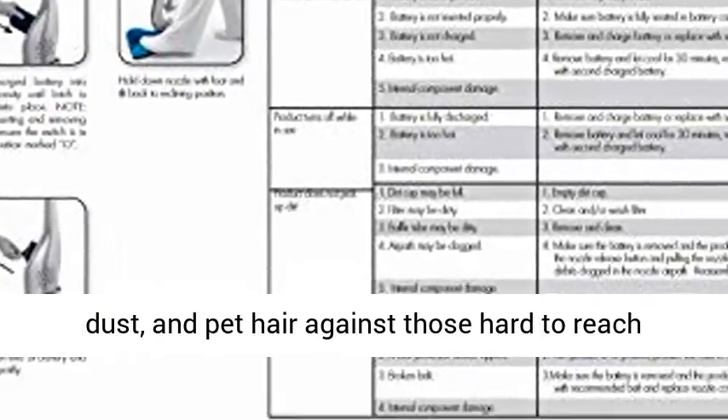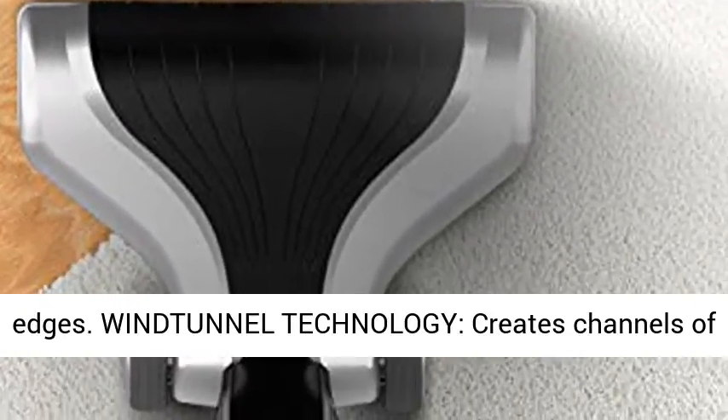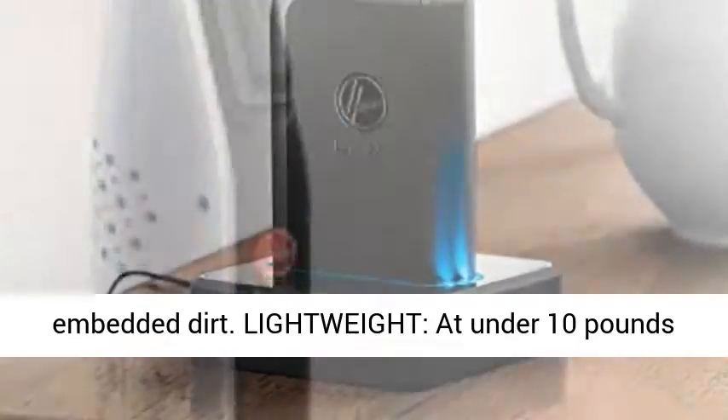Edge Cleaning Bristles remove dirt, dust, and pet hair against those hard-to-reach edges. Wind Tunnel Technology creates channels of suction to lift and remove surface debris and deep embedded dirt.